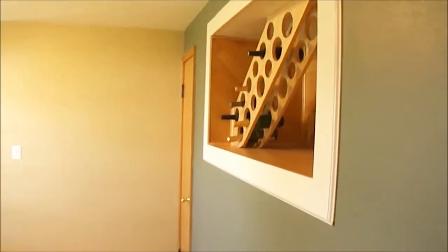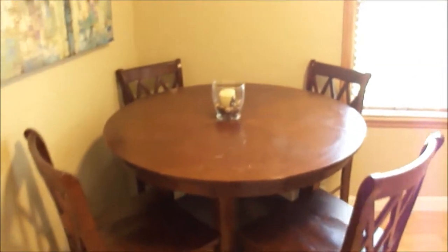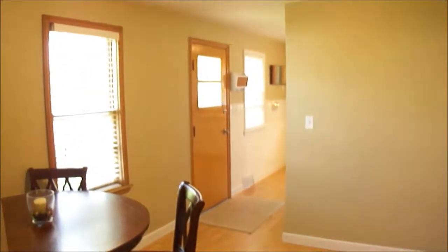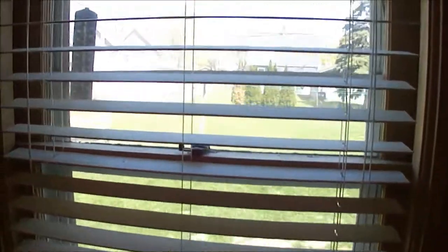Another closet there — plenty of storage all throughout the home. There's a wine rack right here with a place to hang your glasses, and then the dinette area. They have a four-top table but this room is plenty big for a larger table. Windows overlook the backyard, and the backyard is fenced in — we'll take a look at that a little bit later. There's also a door leading out to the backyard and the back covered porch.